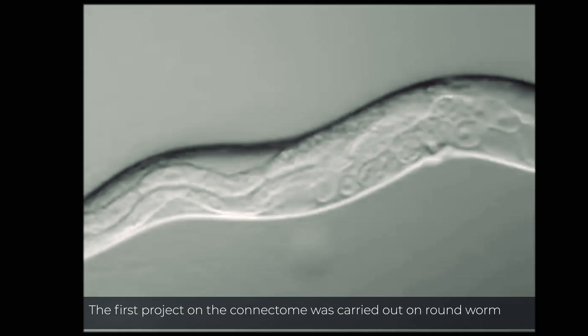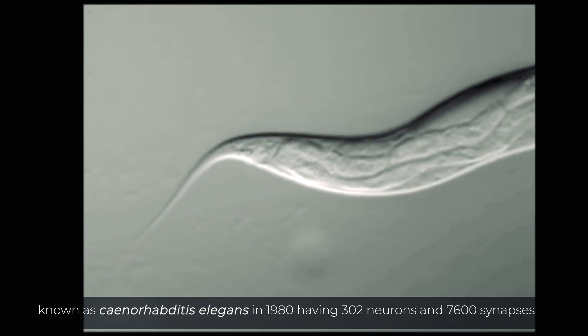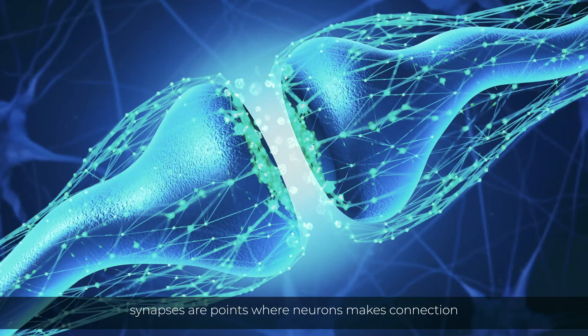The first neural connectome was carried out on a roundworm known as Caenorhabditis elegans in the 1980s, having 302 neurons and 7,600 synapses. Synapses are points where neurons make connections.